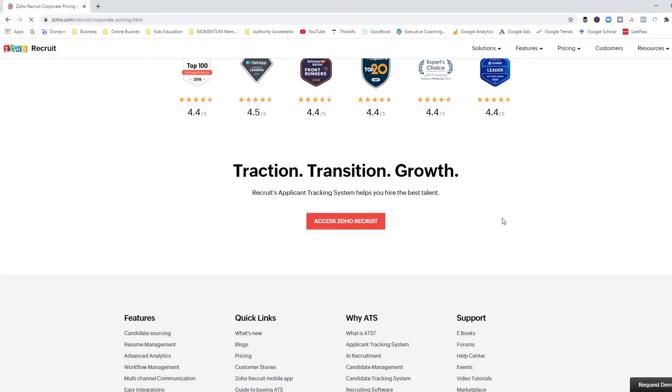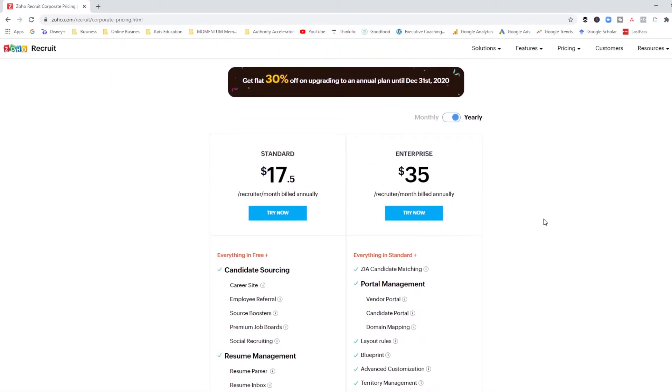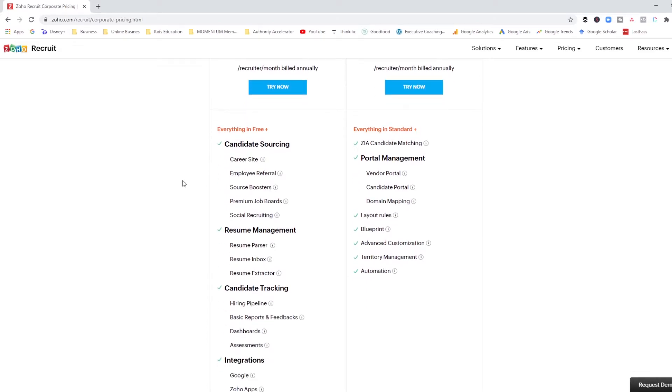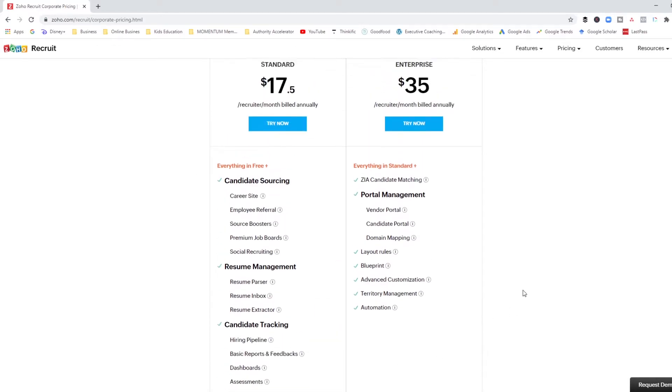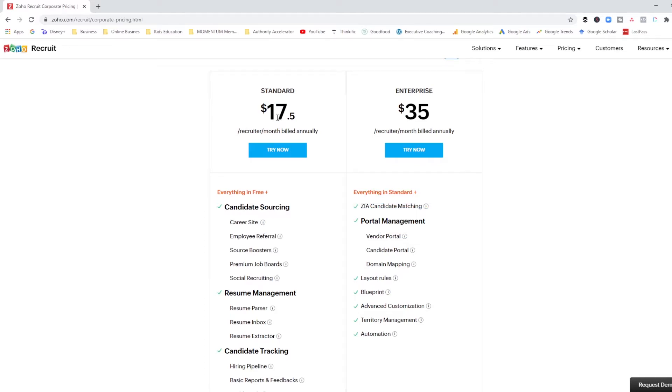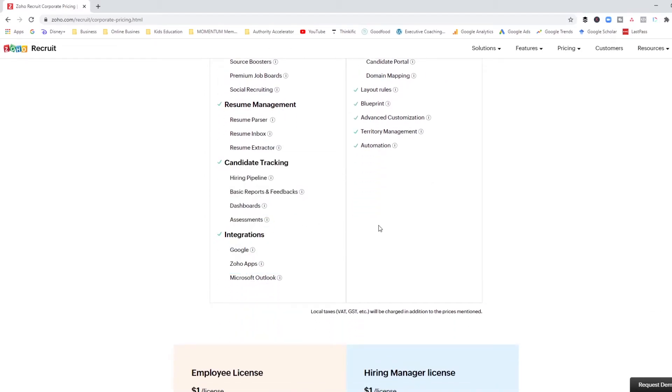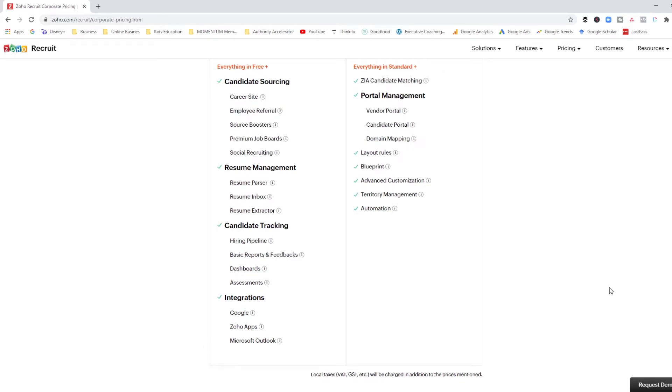Looking at their pricing page for corporate HRs: Zoho does not offer a free plan. However, at $17.50 a month — keep in mind these are all US prices — you actually get a lot. It is cheaper than some of the other options we've seen. It does say $17.50 per recruiter per month, so if you have other team members collaborating with you, you'll have to pay per team member. Other than that, it's got pretty cool functionality including dashboards, pipeline views, and calendar integrations.